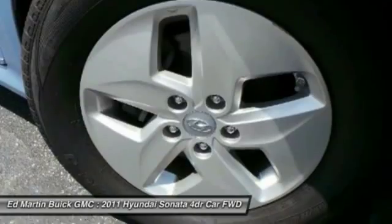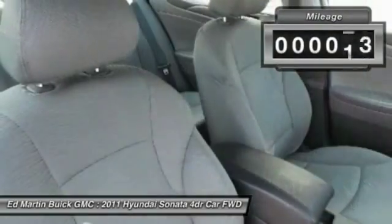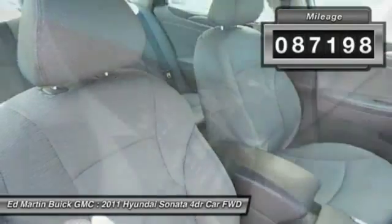Don't forget the exterior corrosion protection of the 14-step roto-dip system that provides unmatched protection for your Sonata. This vehicle has less than 90,000 miles.